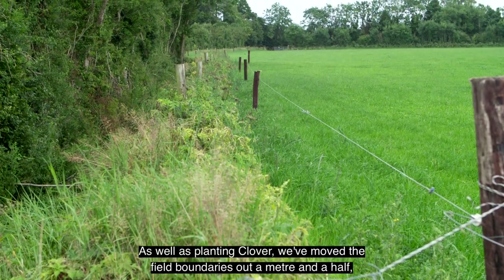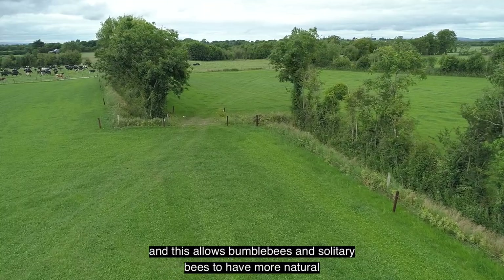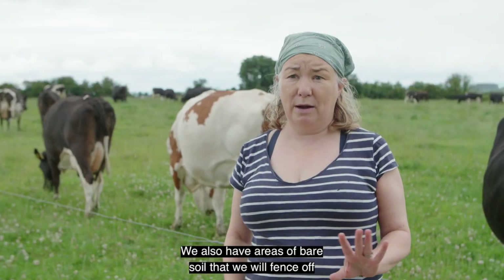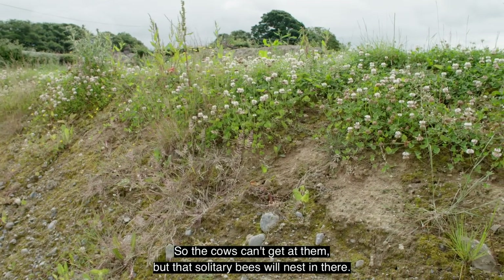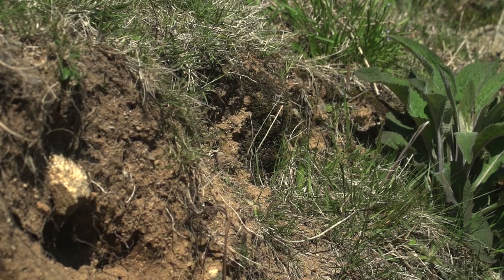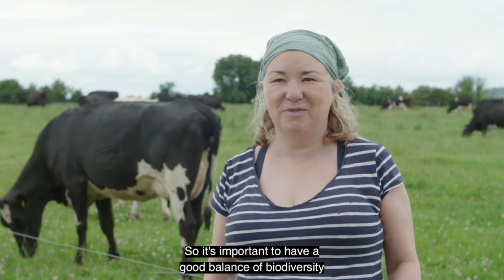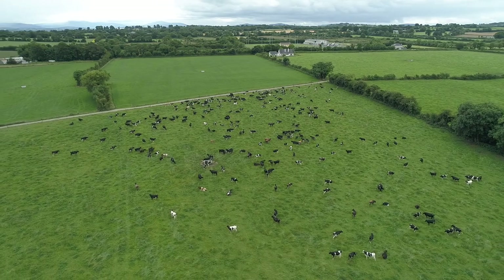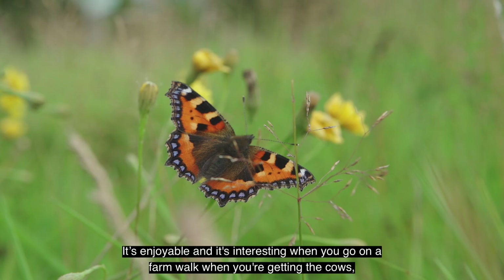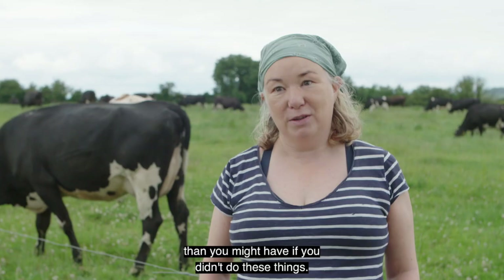As well as planting clover, we've moved field boundaries out a metre and a half, which allows bumblebees and solitary bees to have more natural habitat to feed and nest in. We also have areas of bare soil that we fence off so the cows can't get at them, but the solitary bees will nest in there. The farm is where we live, so it's important to have a good balance of biodiversity as well as commercial farming. It's enjoyable and interesting — when you go on a farm walk getting the cows you see a little bit more nature than you might have if you didn't do these things.